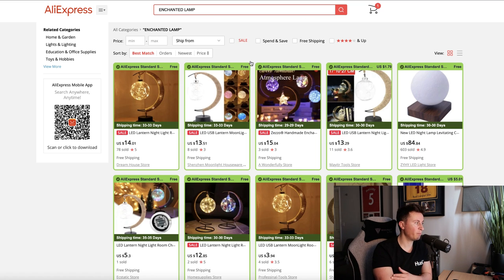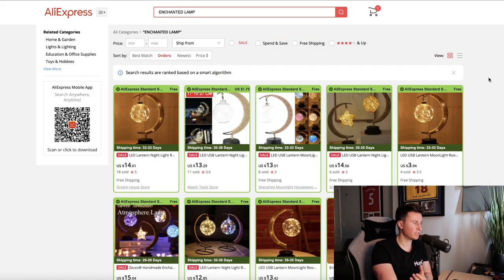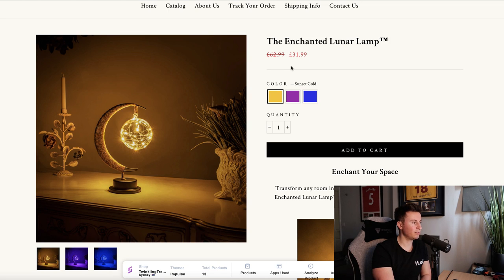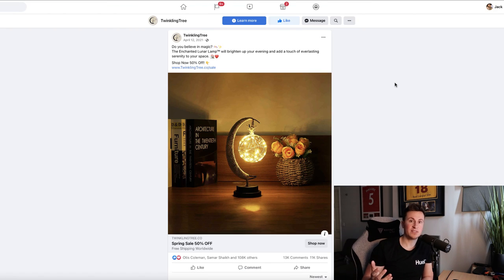For sourcing this product on AliExpress, the search term you need is 'enchanted lamp.' There are multiple different suppliers of this product. I usually like to filter by most orders and start with the biggest suppliers to get a good idea of who can ship it the quickest and for the best price. You can source these products for around fourteen dollars, and they're selling it for 32 pounds — about forty to forty-five dollars — so there's a good twenty-five to thirty dollars profit margin per sale, which is pretty decent.